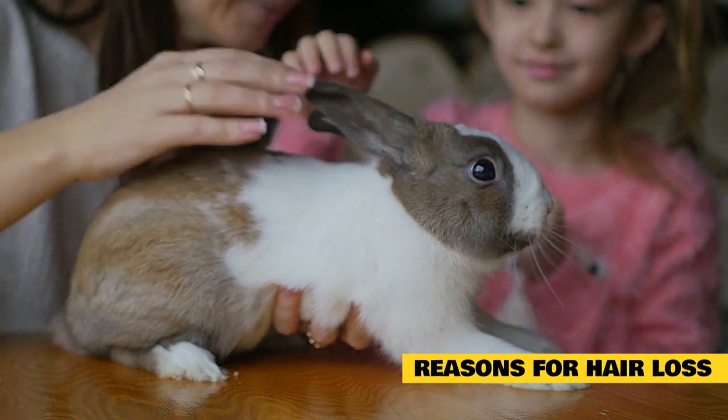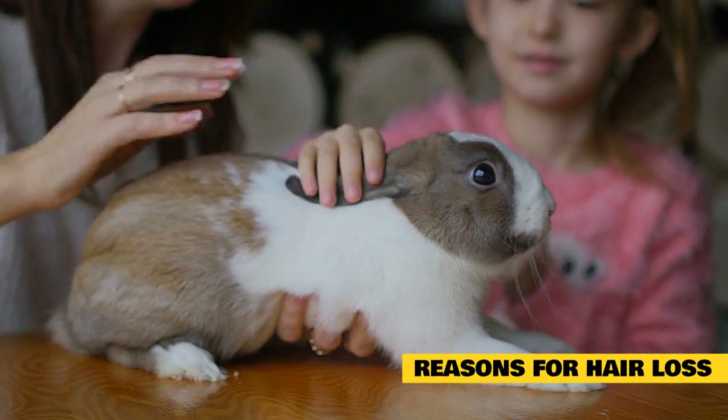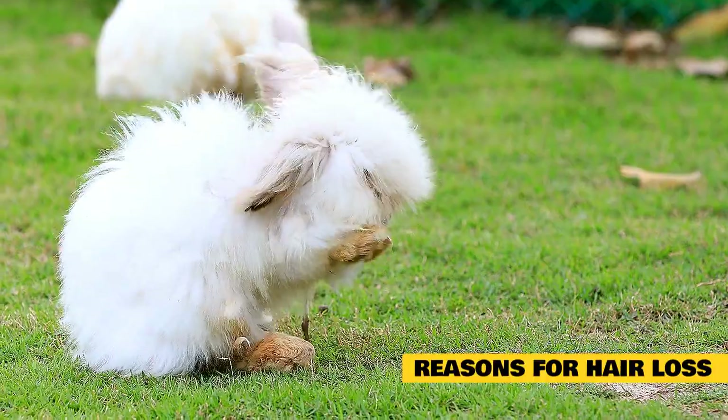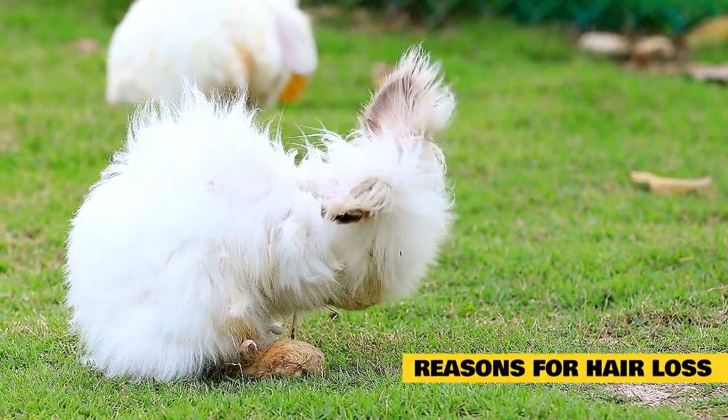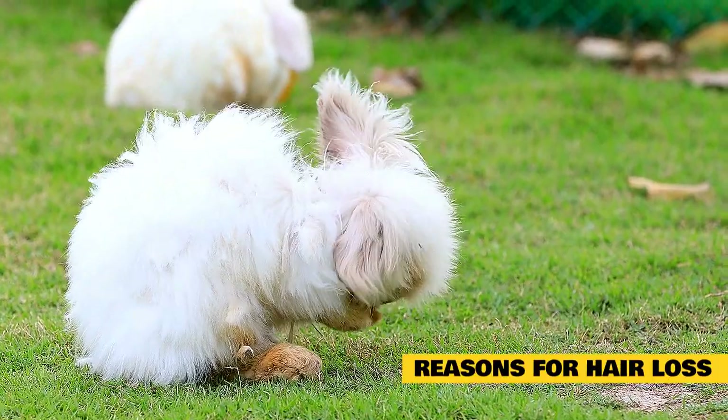Tumors could cause hair loss in rabbits. Cancer of the testicles, ovaries or skin would be the likely culprits, though these cases are very rare. Pregnancy is a common time when a rabbit may pull their own fur out. They do this to create their nest. Alopecia can also happen during false pregnancy or when feeding the young.